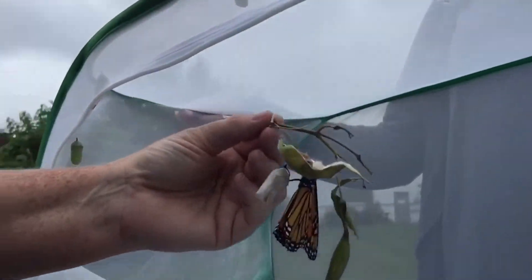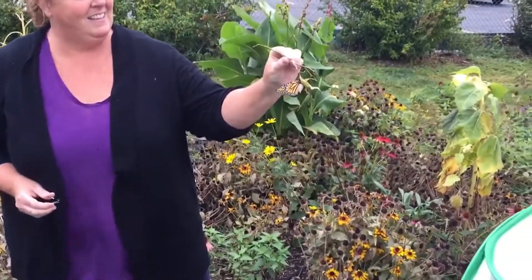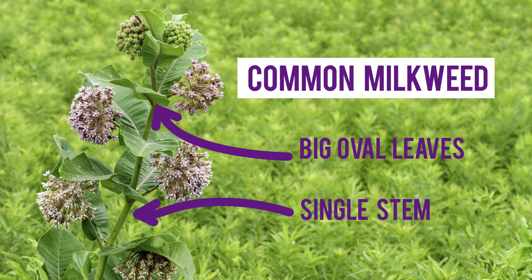A lot of the attention gets put on the big beautiful butterflies, but there are these really important plants. Monarch butterflies can only lay their eggs on milkweed — swamp milkweed, common milkweed — there are probably eight to ten different varieties they can lay on, though they tend to prefer common milkweed. The reason they can lay on there is because when the caterpillars emerge, that's the only plant they can eat to survive.